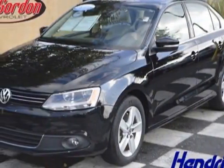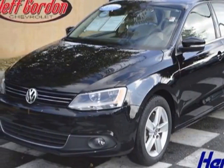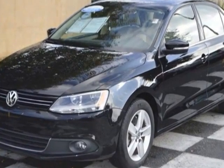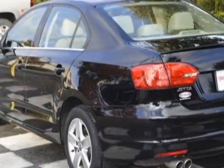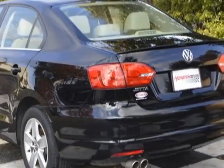Take a look at this 2011 Volkswagen Jetta Sedan. Carfax has certified this Jetta Sedan as having one owner. This Jetta Sedan has just under 66,500 miles.